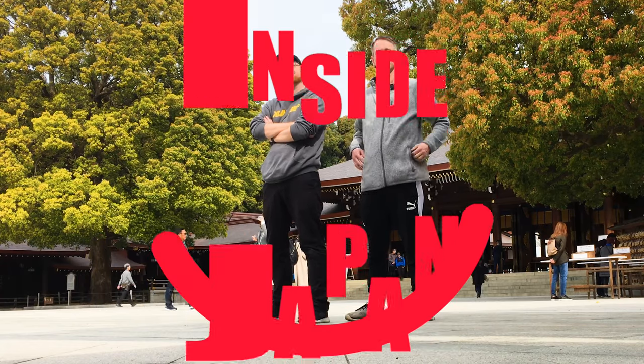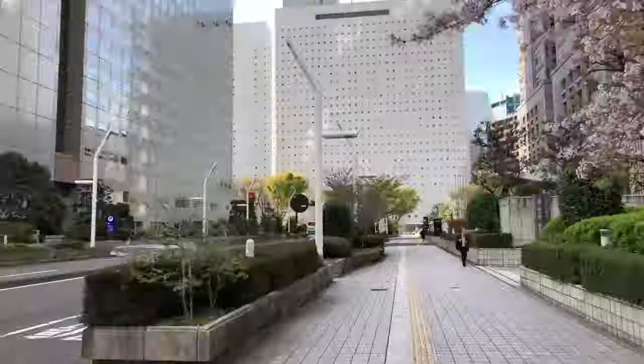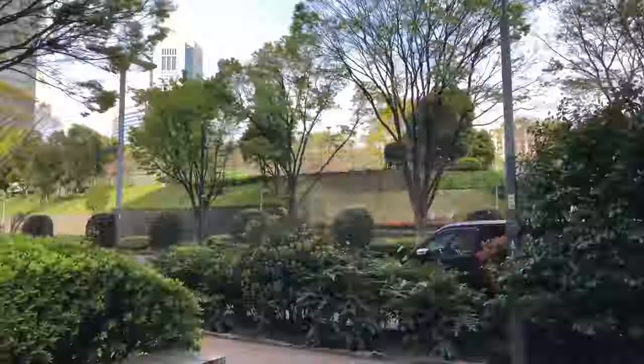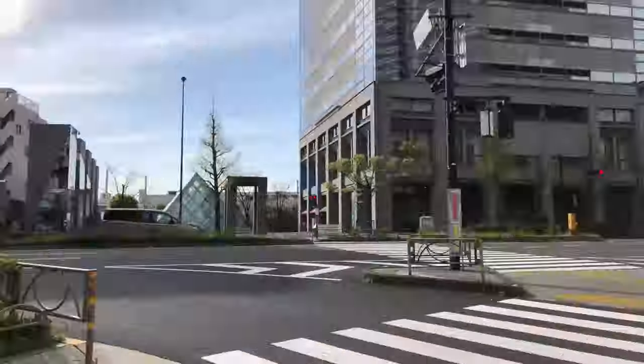Welcome back to Inside Japan. This week we're checking out the Meiji Shrine in Tokyo. It's near Harajuku Station, which is just a short walk from the government building we covered last week, Shinjuku Station and Kabukicho.